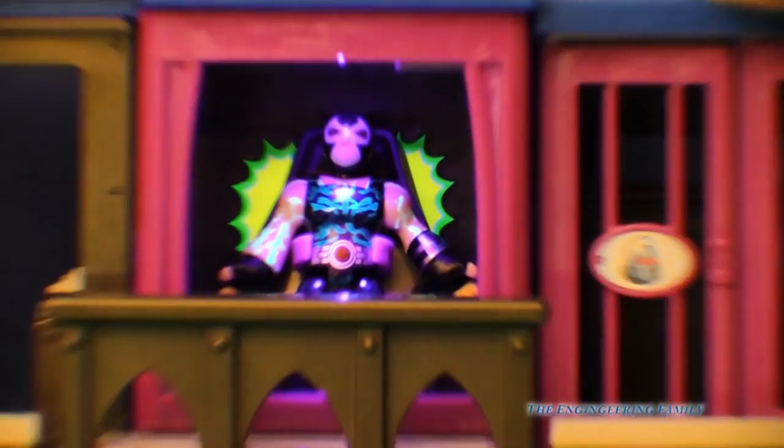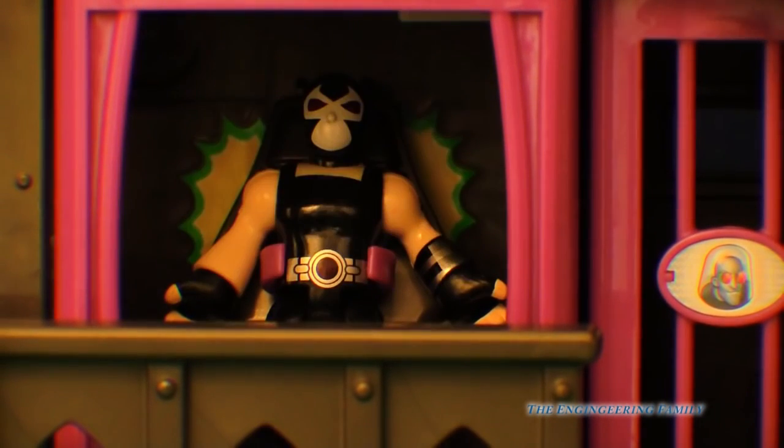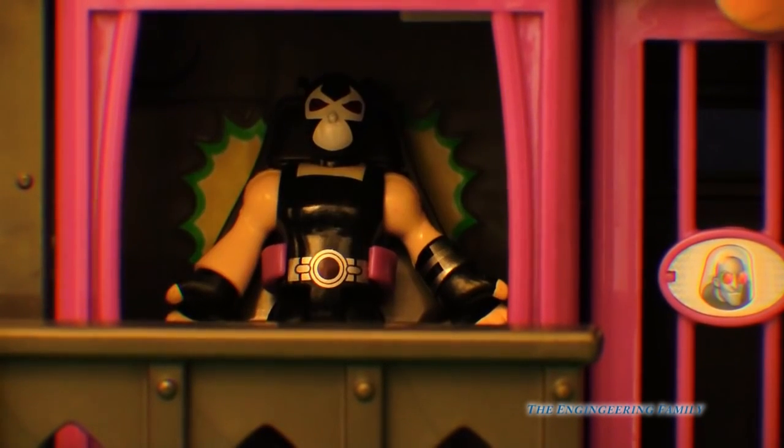Did you know that all those things were on him? Look at his arm and his chest. Whoa, that's pretty cool, huh?